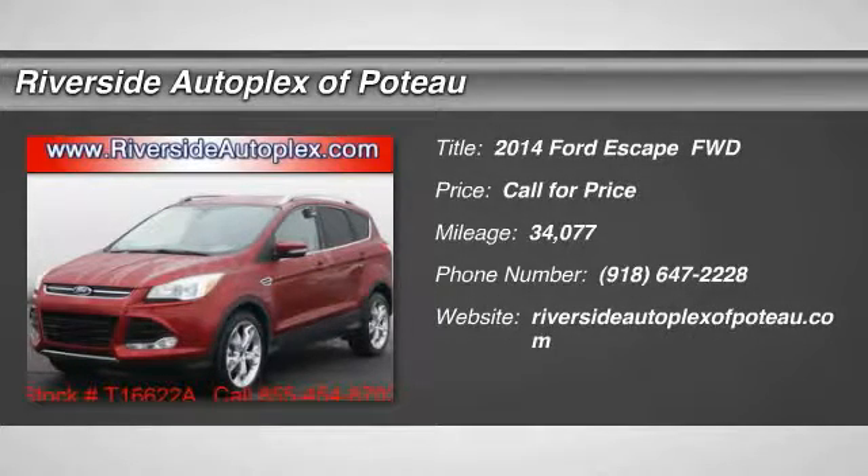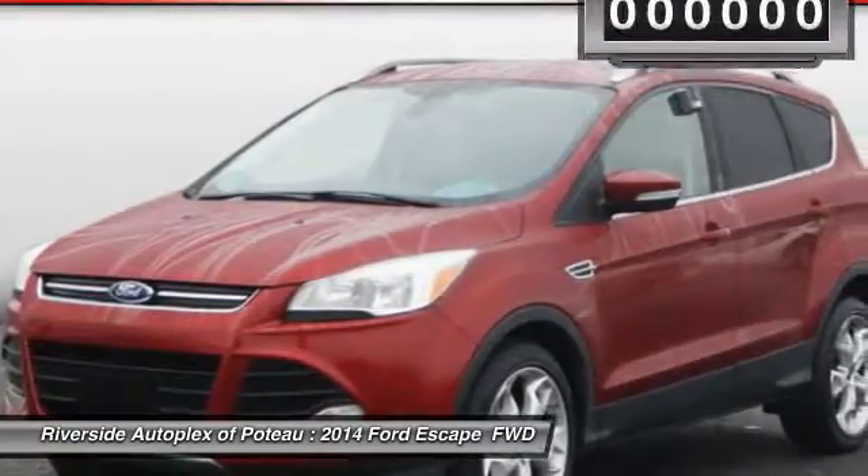The 2014 Escape. Gas engines flex, tow, sip, and go with Ford Escape.